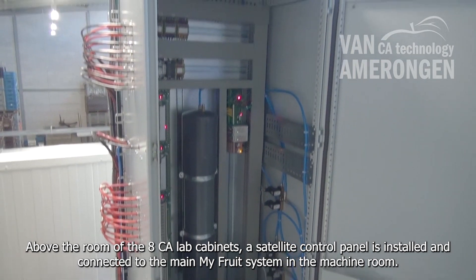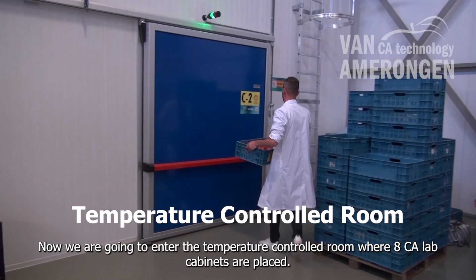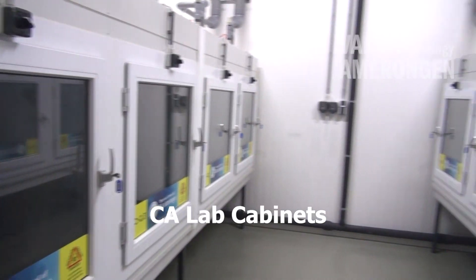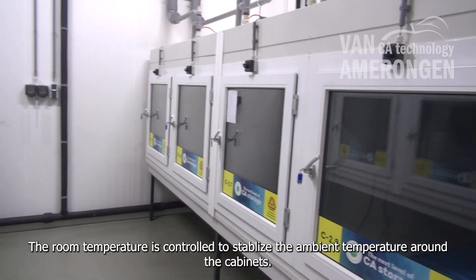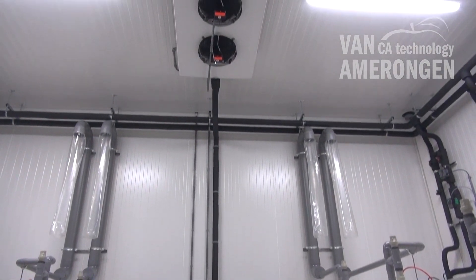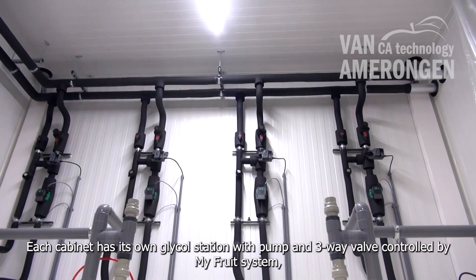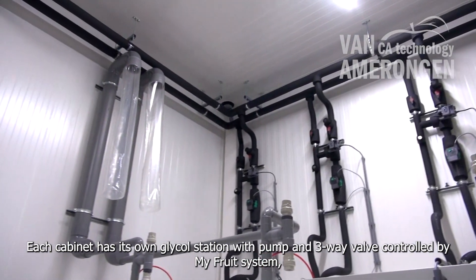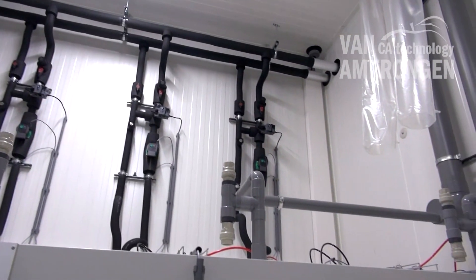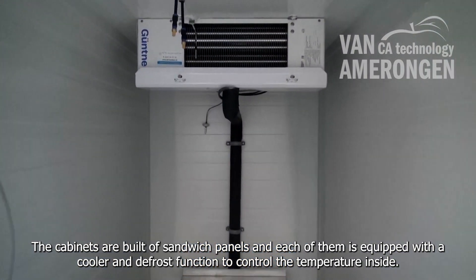Above the room of the eight CA lab cabinets, a satellite control panel is installed and connected to the main MyFruit system in the machine room. Now we are going to enter the temperature-controlled room where eight CA lab cabinets are placed. The room temperature is controlled to stabilize the ambient temperature around the cabinets. Each cabinet has its own glycol station with pump and three-way valve controlled by the MyFruit system, an over-under pressure valve and a flexible air buffer for safety. The cabinets are built of sandwich panels and each is equipped with a cooler and defrost function to control the temperature inside.